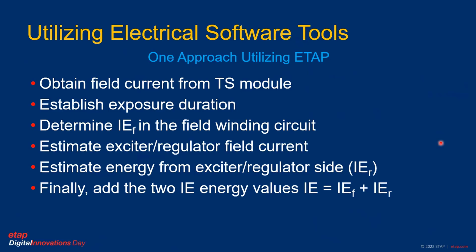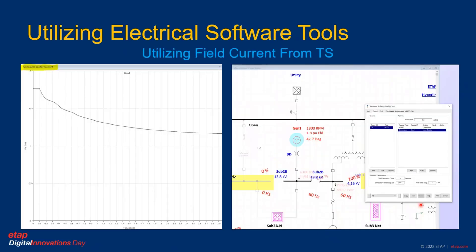One approach that can be utilized — noting again there is no direct approach — is to use ETAP for this type of calculation. We can obtain the field current from the transient stability module in ETAP, considering the established exposure time, mainly referring to the field discharging, and determine the incident energy from the field winding circuit. Then we estimate the incident energy from the exciter system and add them as a summation of the two. For the field, transient stability can help determine the decay during the fault at the faulted location.